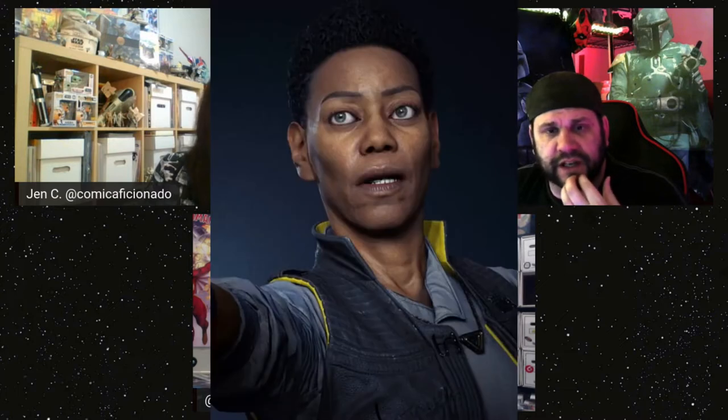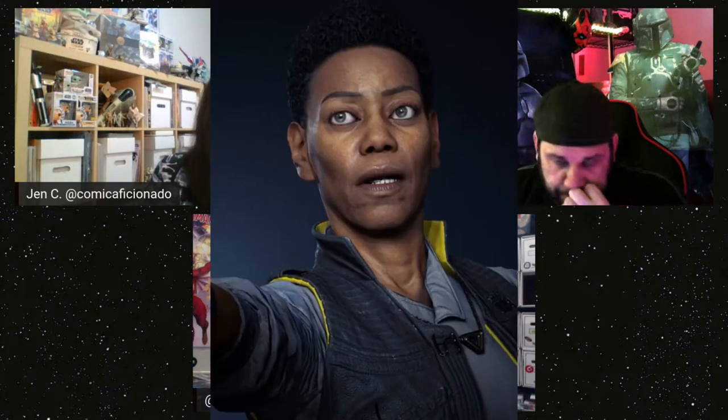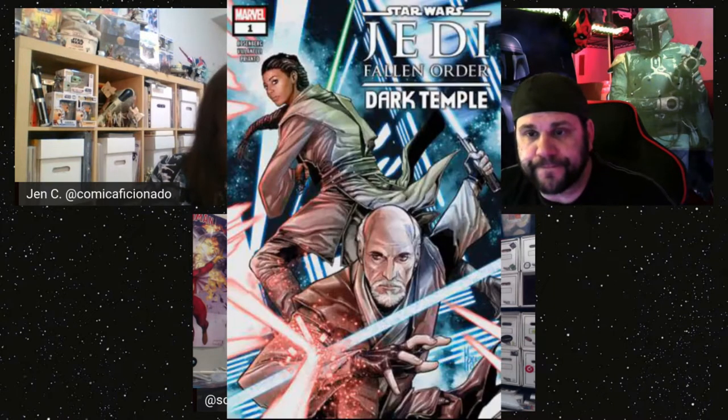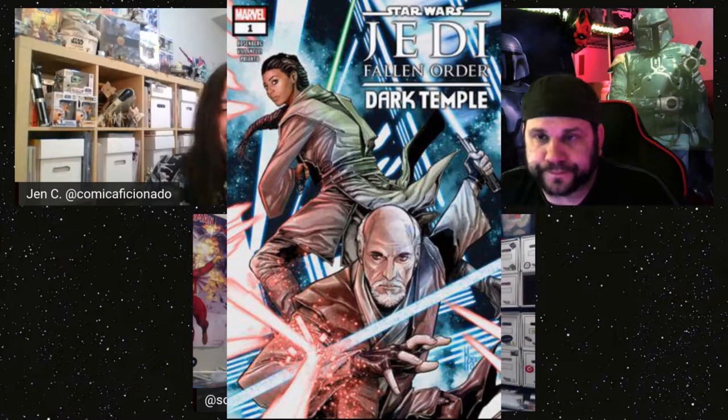Tying in with the game, it's basically a prequel — half prequel, half takes place during the game — which is pretty cool. It features Cordova and Cere. She was an apprentice of Cordova, who is an archaeologist-type on the Jedi Council. You see her as his padawan, a bit hot-headed, and how he reins her in. You see her grow into a Jedi Knight leading into Fallen Order.